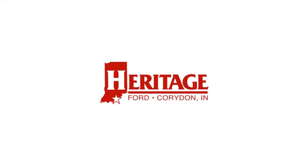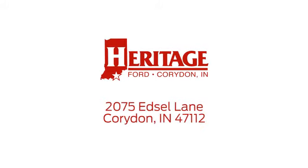Heritage Ford is proud to be an automotive leader in our community. We are located at 2075 Edsel Lane Northwest in Corydon, Indiana.